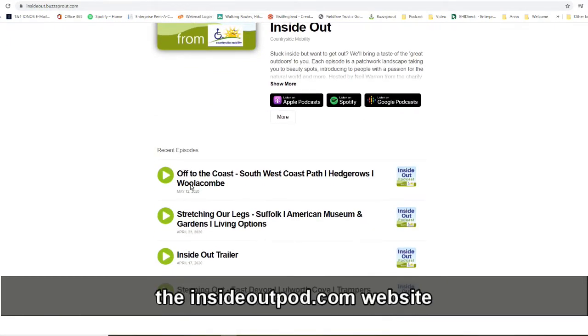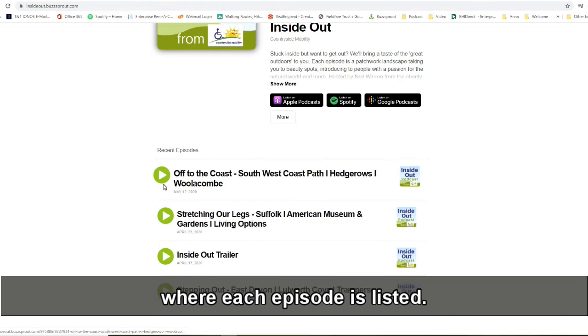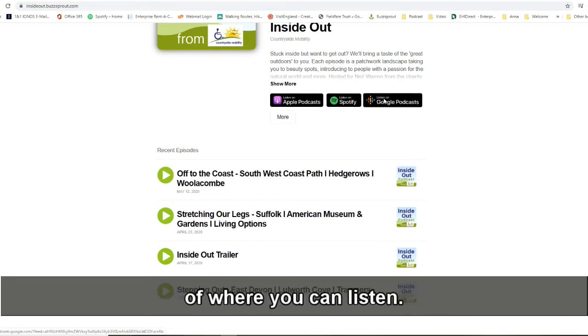The alternative is to go to the insideoutpod.com website where each episode is listed and you also have other options of where you can listen.